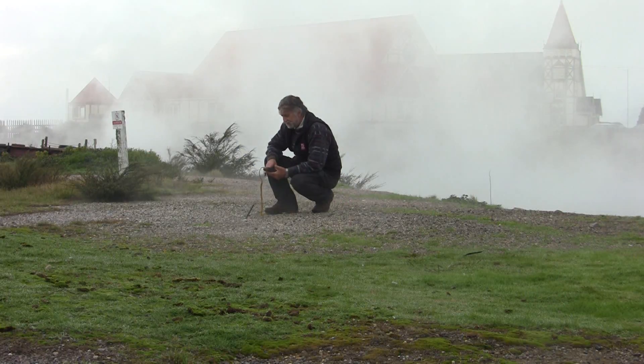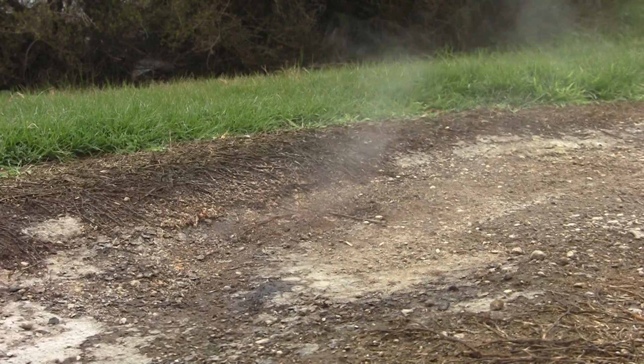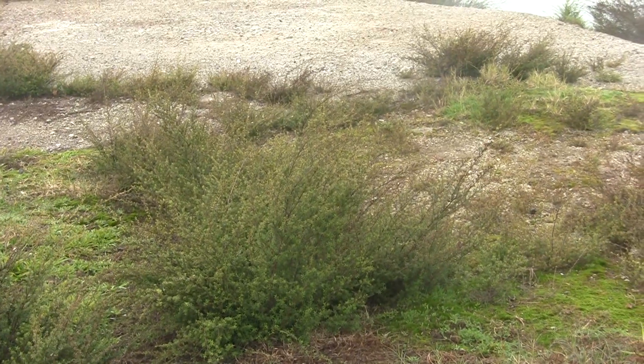In the areas where we've got steam coming to the surface, we get bare areas like where I'm standing at the moment, and then we get stunted grasses and vegetation growing around the edges where the ground is cooler.